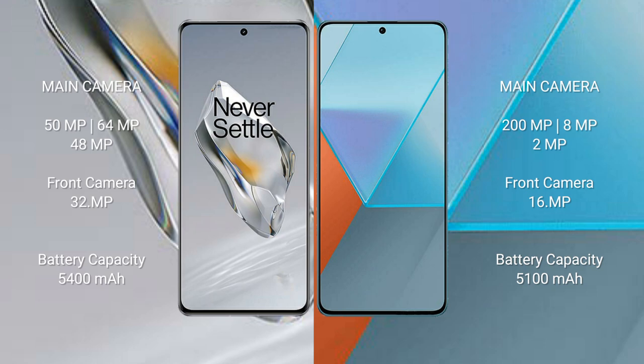OnePlus 12 features a triple camera setup: 50MP main, 64MP periscope telephoto, 48MP ultrawide, and a 32MP front camera. Redmi Note 13 Pro also features a triple camera setup: 200MP main, 8MP ultrawide, and 2MP macro, with a 16MP front camera.